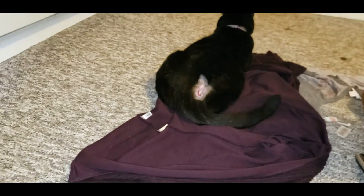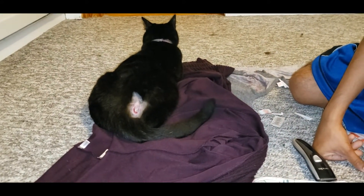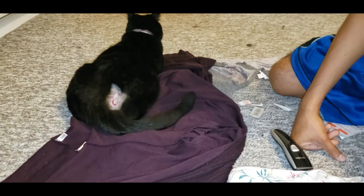So we have him here in isolation. We have food and water. We're going to get him a litter box, and we'll see how he does in a few hours. Okay, so here we are, like, three hours later.